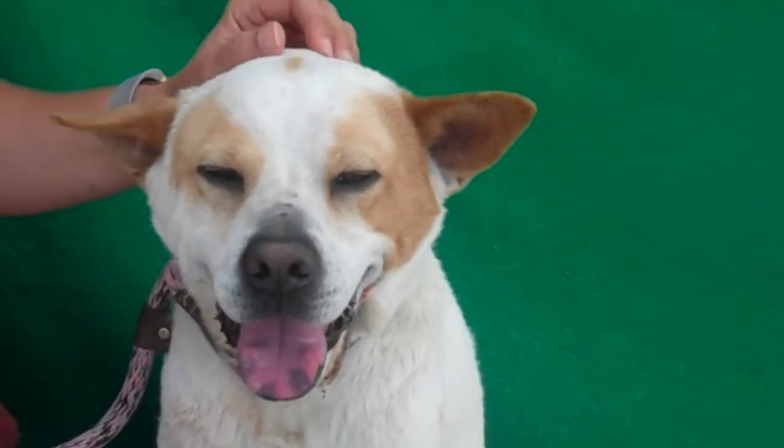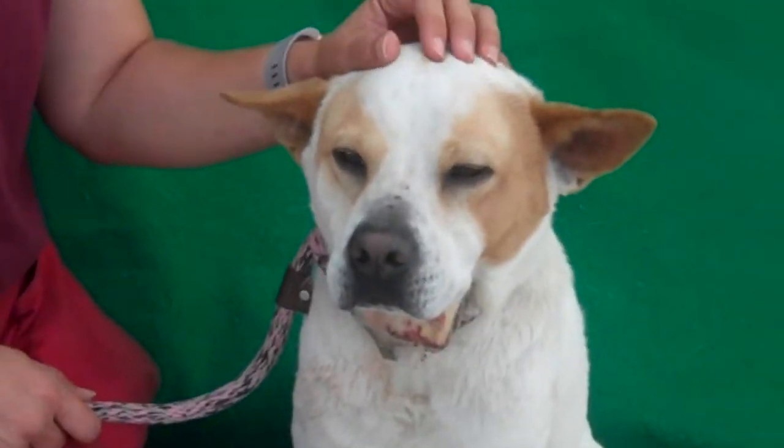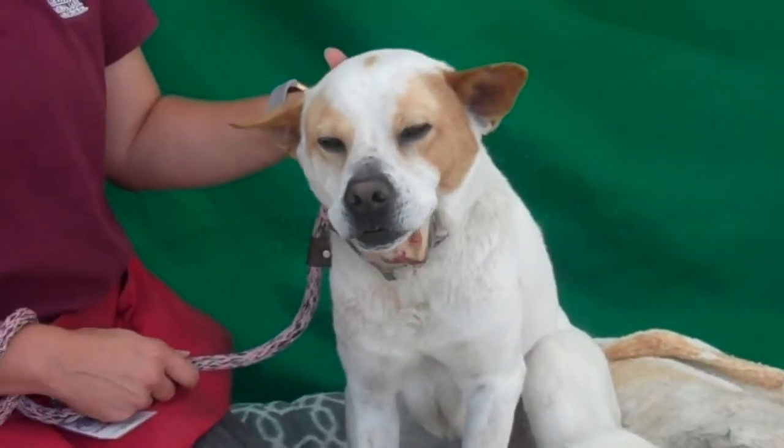This is a good boy. This is Chucko. Please come on down to meet him. Take him out to the play yard, then fall in love, because he's a good, good boy. So long, kiddo.